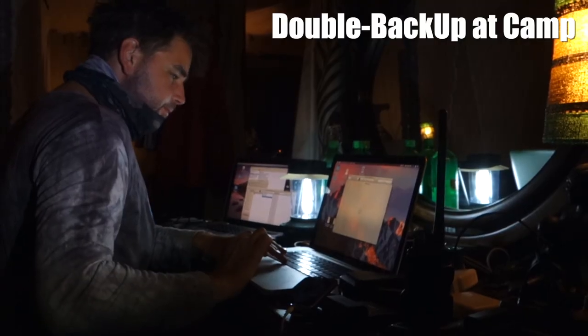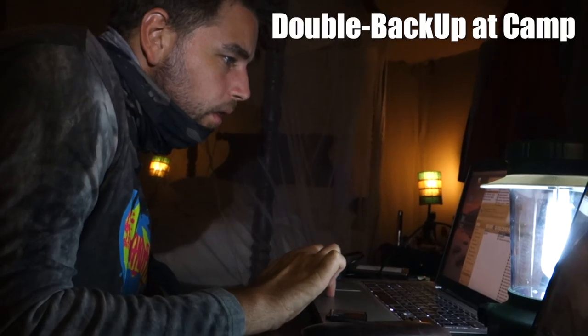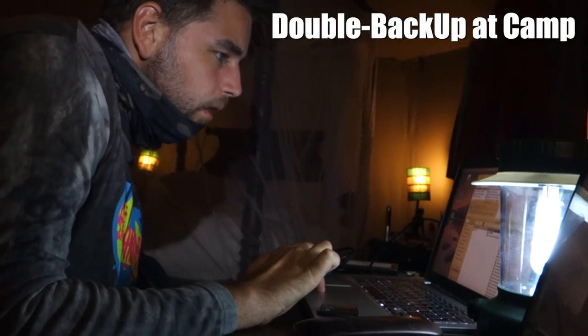Tip four is about having extra capacity to store your footage. You cannot have enough on a safari trip. Bring a second hard drive that you can back up everything a second time. Try and keep those hard drives separate — one hard drive at the tent, and one hard drive with you — because things can go wrong when you travel. Make sure that you have that storage.